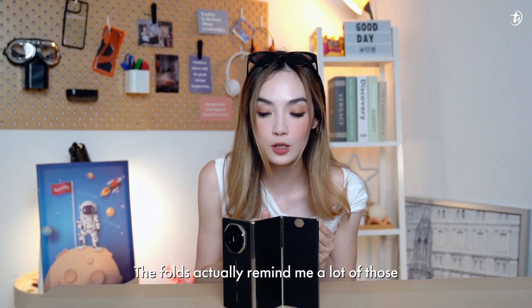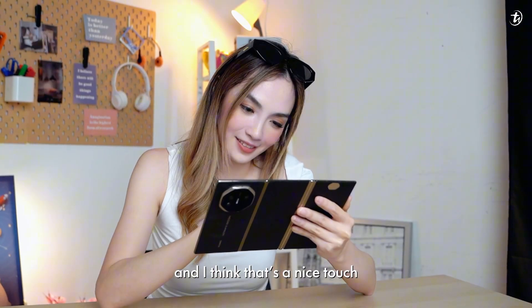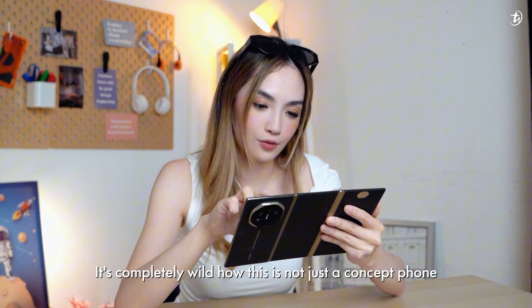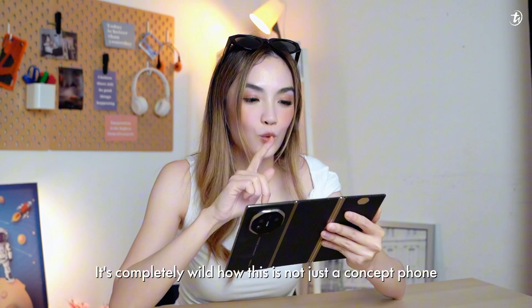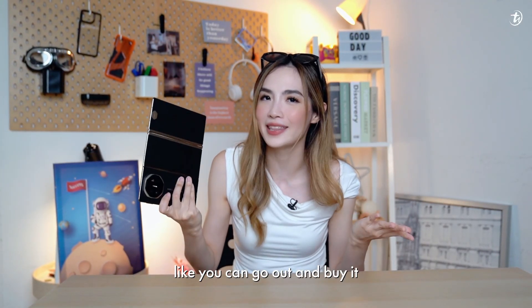Smooth. The folds actually remind me a lot of those Chinese fans, which I think is a really nice touch. And to me, it's completely wild how this is not just a concept phone — you can actually purchase it. You can go out and buy this.